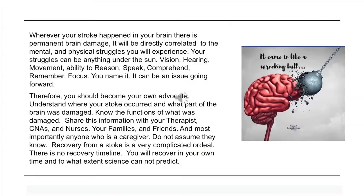Wherever your stroke happened in your brain, there is permanent brain damage that will be directly correlated with the mental and physical struggles you experience. Your struggles could be anything — vision, hearing, movement, ability to reason, speak, comprehend, remember, or focus. Therefore, you should become your own advocate. Understand where your stroke occurred and what part of the brain was damaged. Know the functions of what was damaged. Share this information with your therapists, CNAs, nurses, families, friends, and most importantly, anyone who is a caregiver. Do not assume they know.